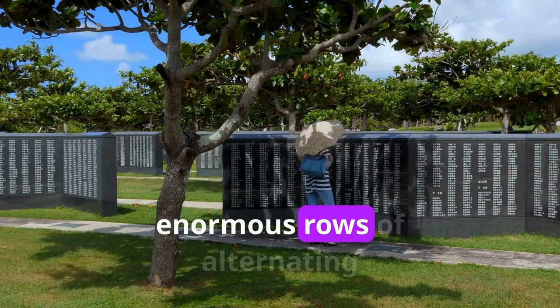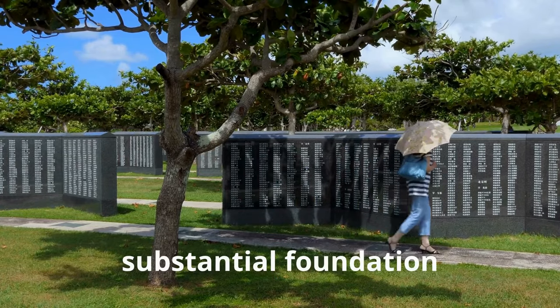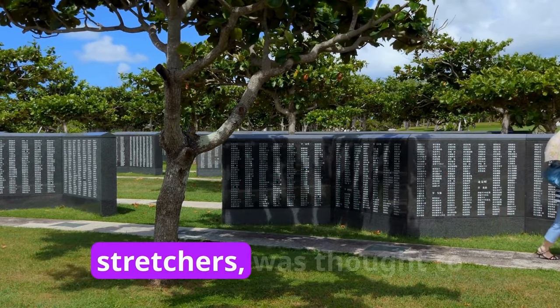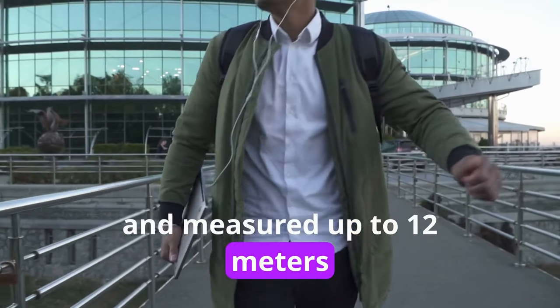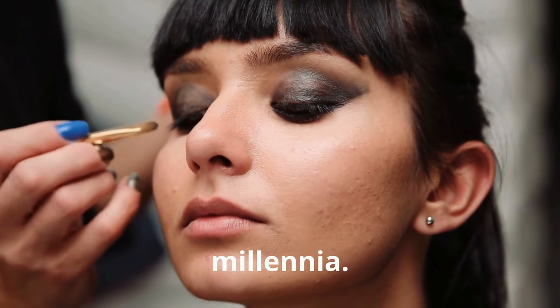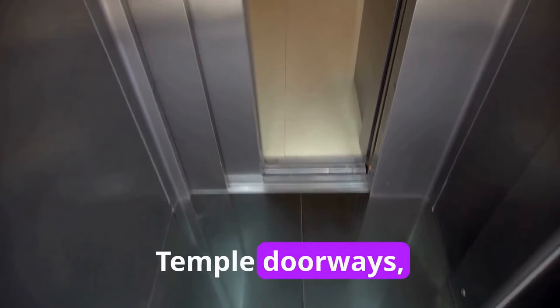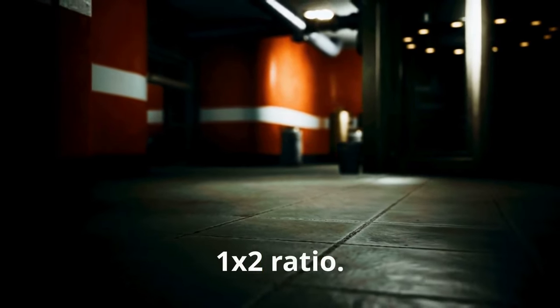Herod constructed enormous rows of alternating cornerstones, known as headers and stretchers, to support the substantial foundation walls. One of these cornerstones was thought to weigh 80 tons and measured up to 12 meters in length. This foundation has been in place for almost two millennia. Our team adhered to classical design standards for all temple doorways, creating doors with a 1:2 ratio.